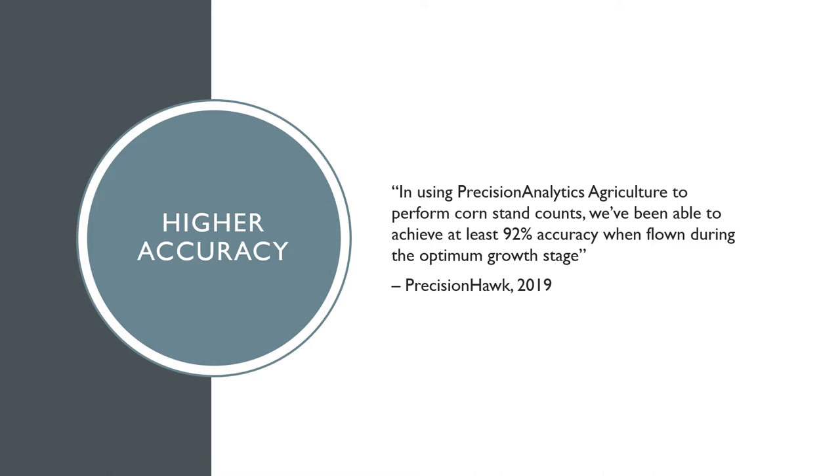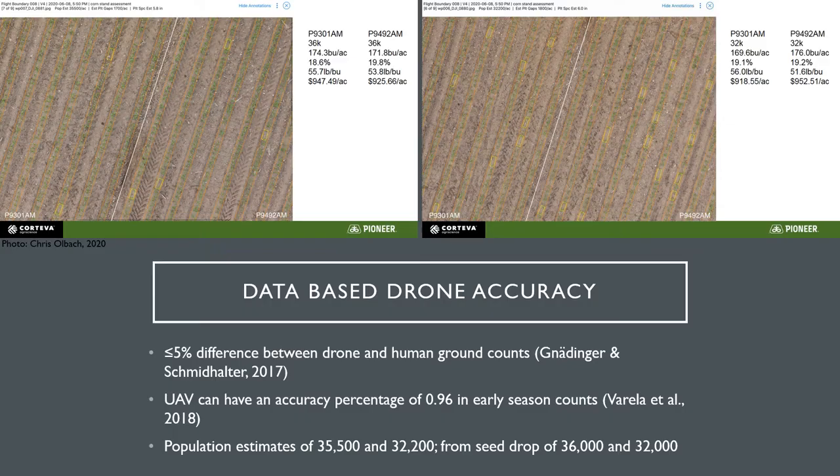An example of this is Precision Hawk's claim that the technology can achieve at least 92% accuracy. This is an awesome value if proven true, yet their article shows no data sets or calculations to back the statement. After further investigation through peer-reviewed articles, it has been proven that drones are capable of taking highly accurate corn stand counts. Studies done with multiple drone counts versus human ground counts have shown that there is 5% or less difference between the two techniques.